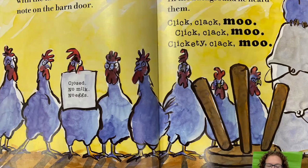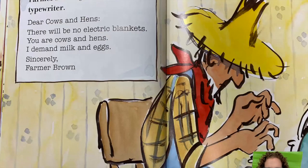'Closed. No milk. No eggs.' 'No eggs!' cried Farmer Brown. In the background he heard them: Click, clack, moo. They are busy. Farmer Brown got out his own typewriter. 'Dear cows and hens, there will be no electric blankets. You are cows and hens. I demand milk and eggs. Sincerely, Farmer Brown.'